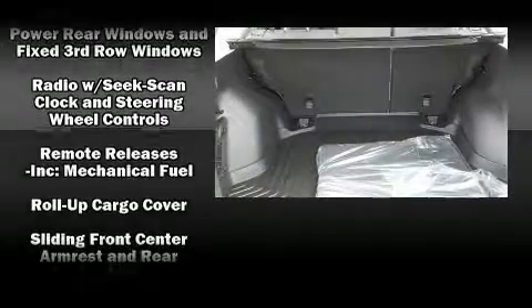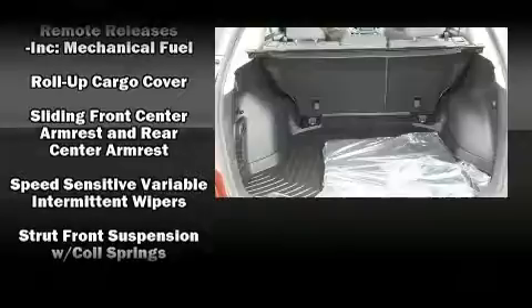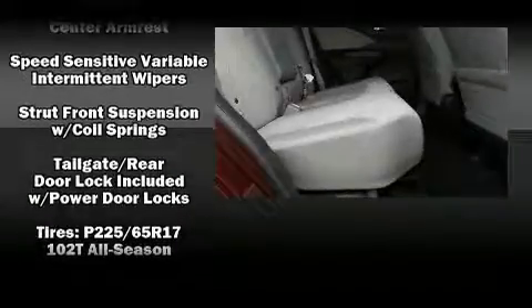Four-wheel disc brakes with AVS and electronic stability control ensure solid grip atop the road surface, no matter how challenging the driving conditions.